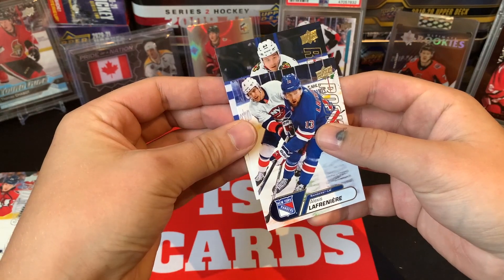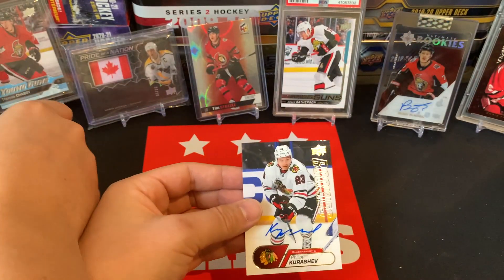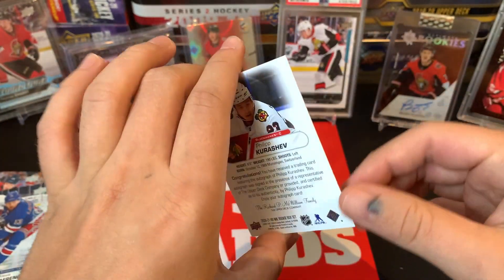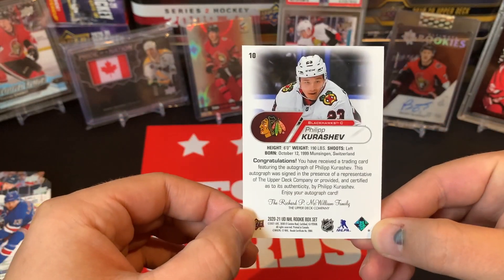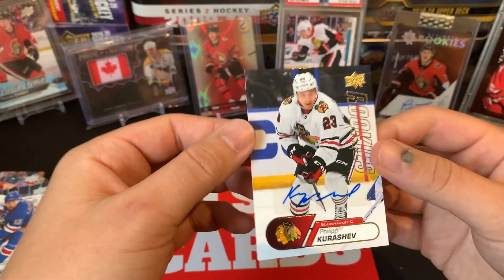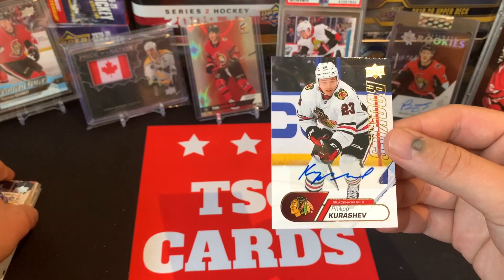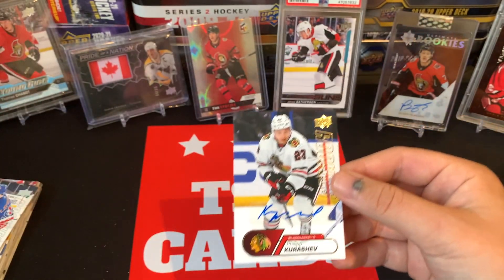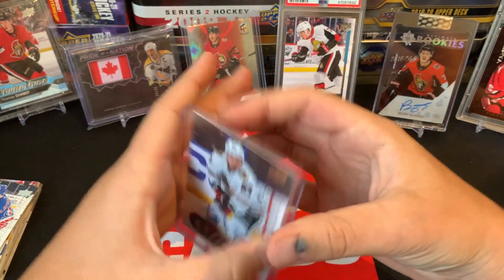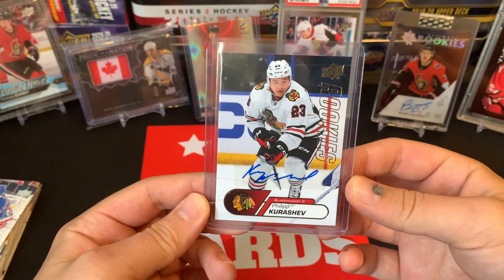Number 23 — it looks like Philip Kurashev! We did get an auto — let's go! Nice autograph of Philip Kurashev. We got a bonus auto — Philip Kurashev sticker auto — but hey, 1 in 20 and we hit it. Going to throw that guy into a sleeve. Cannot complain when you get a rookie autograph; he's a pretty solid player for the Chicago Blackhawks and is going to get lots of opportunity next year.